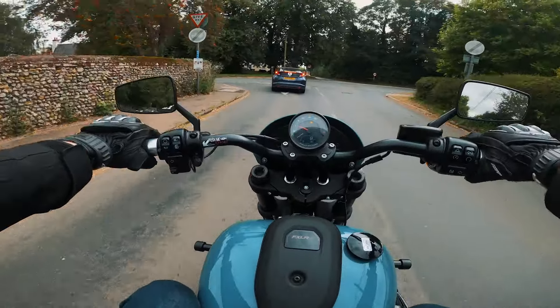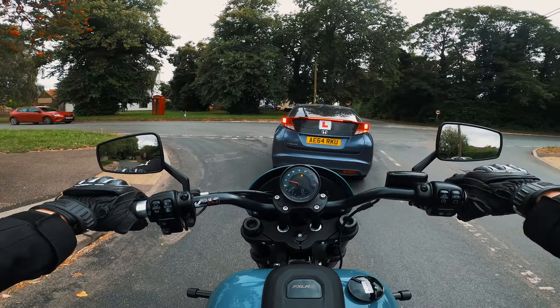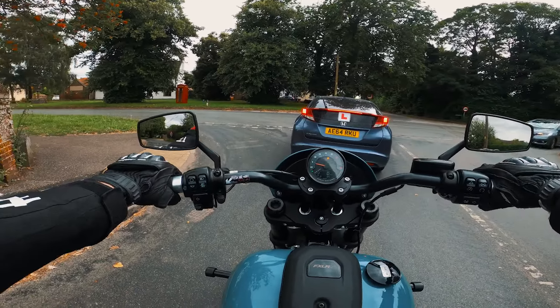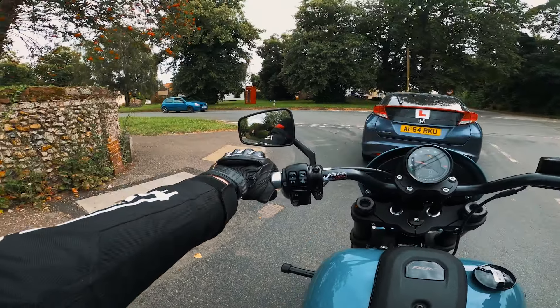The amount of looks you get on this bike when you're taking it nice and steady is remarkable. I could slot down there but I just don't want to freak out the learner with my raucous exhaust.